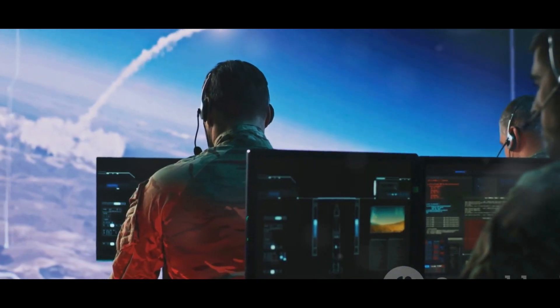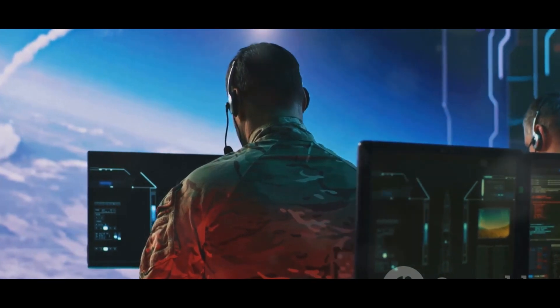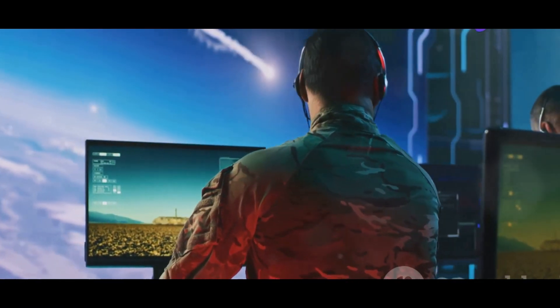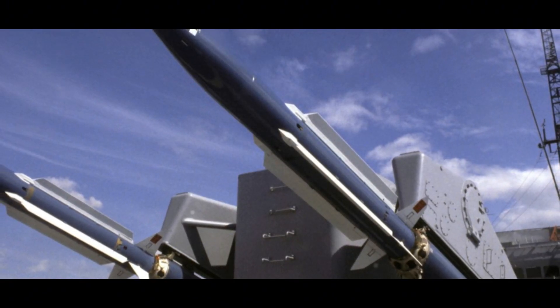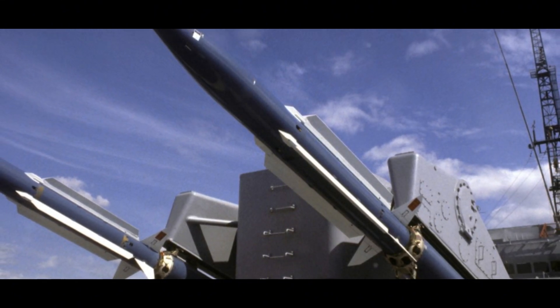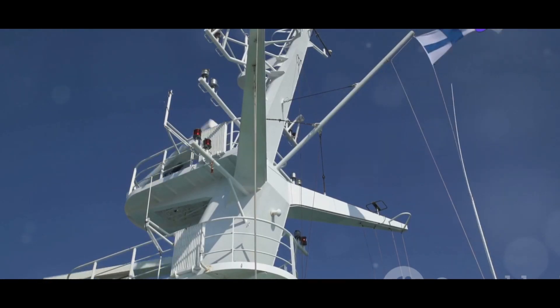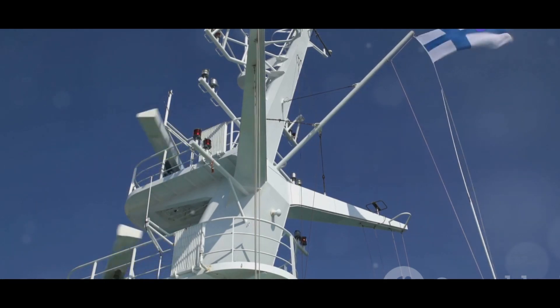The SM2 ER is guided to its target using a combination of inertial guidance and semi-active radar homing. This sophisticated guidance system allows the missile to maintain accuracy even in challenging conditions, ensuring it can effectively engage and destroy its target. The launching ship illuminates the target with its radar, and the missile homes in on the reflected signal. This method of guidance not only enhances accuracy but also allows for real-time adjustments during flight, increasing the likelihood of a successful interception.